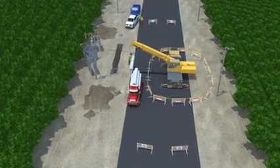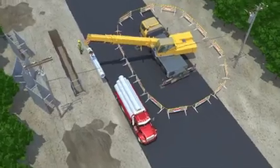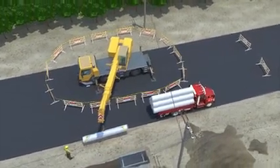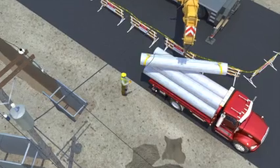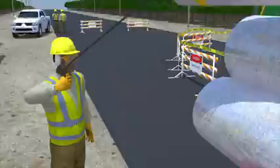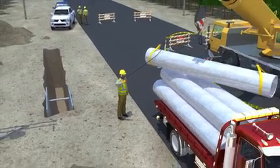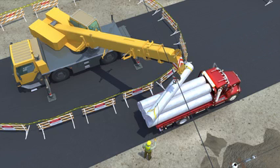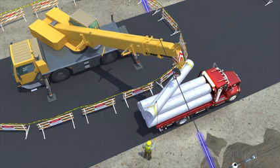Two construction workers were replacing a section of pipe in a trench next to a road. They were using a crane to unload the pipe from a truck and place it on the ground close to the trench. While one worker operated the crane, another worker was on the ground to help direct the pipe toward the ground near the trench. The worker directing the pipe had one hand on the tag line, which was attached to the rigging used to lift the load. As the crane operator began to move the pipe, the crane's boom contacted an overhead power line.